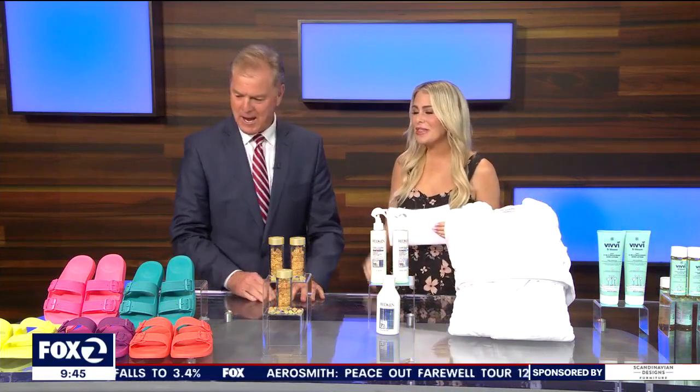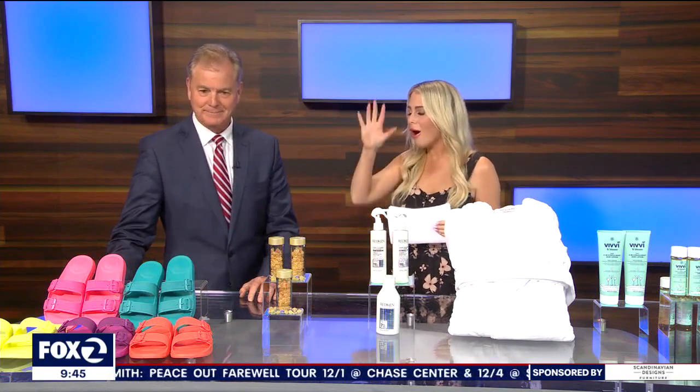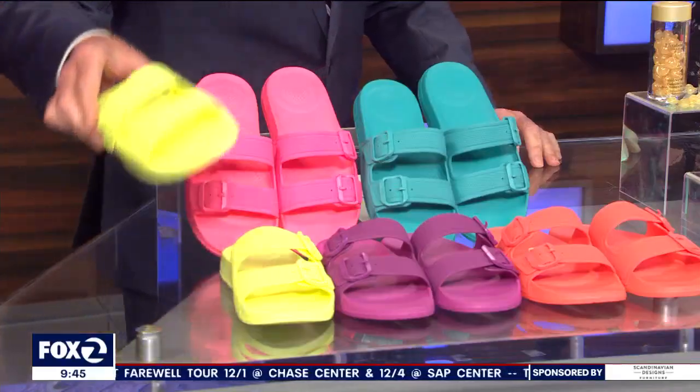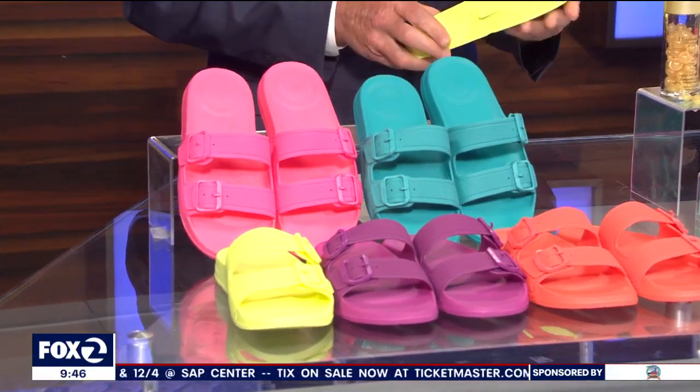Shall we go to flip-flop land? These are so cool for, of course, moms. We're all on our feet, right? So we need some comfy slides that are not only stylish, but get this.